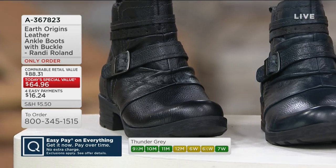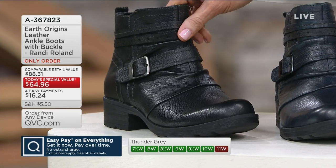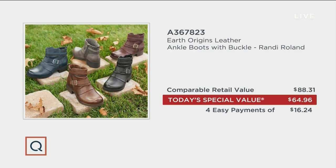There it is in the black with the silver tone hardware. This is Earth Origins — a brand known for triple digits. Your retail value here, conservative as I often do, is $88.31. That's the retail value if you could find it anywhere else — you cannot. Our Today's Special Value is only $64.96, with four easy monthly payments of $16.24, no matter how you shop.